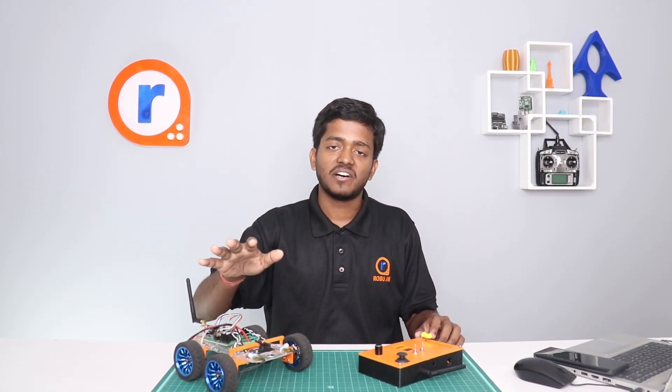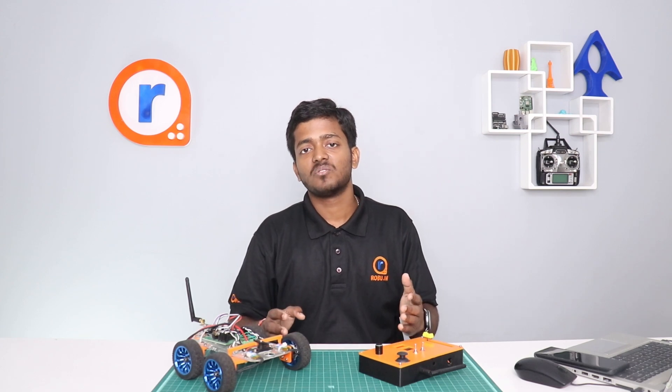In this year's competition, you will make yourself the RC car and RC remote, and once your build is complete, you will set up a custom track according to our guidelines to test your build's performance.